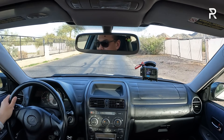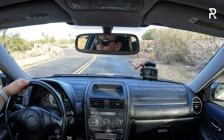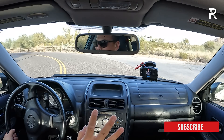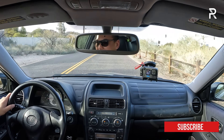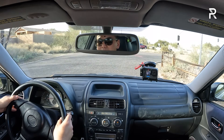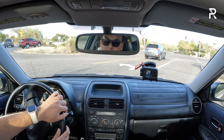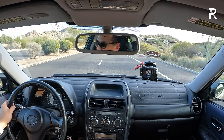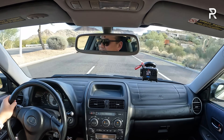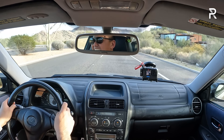So immediately I'm noticing the clutch in this car is definitely heavy and it engages right at the end of the travel, which takes some getting used to. Even though this transmission doesn't have that snickety-snick precision of Honda transmissions, there's still something very satisfying about this. It sounds so good — that engine does have a good note to it.